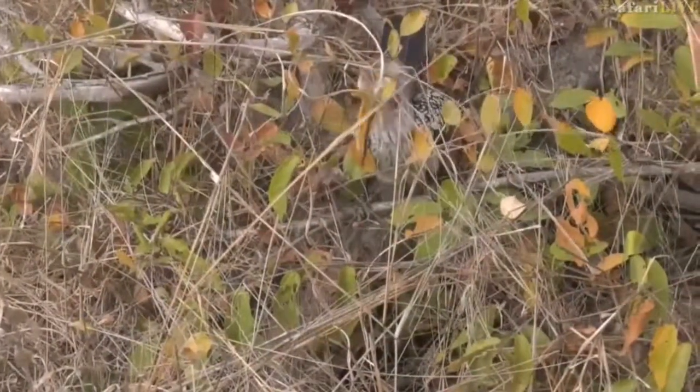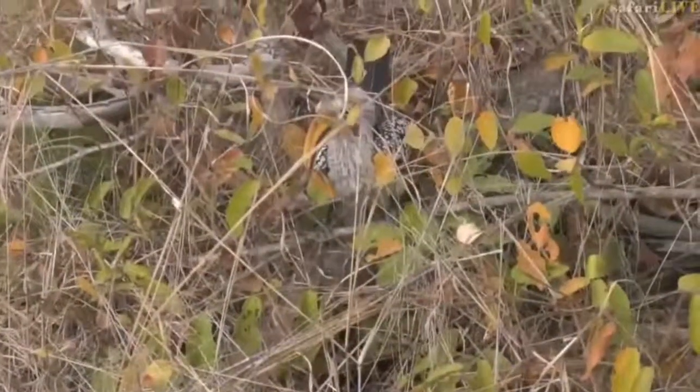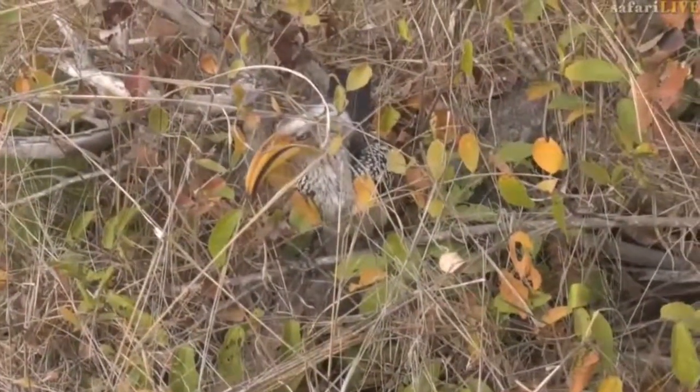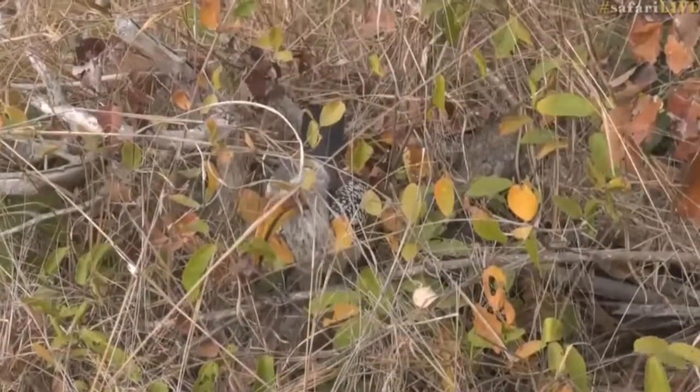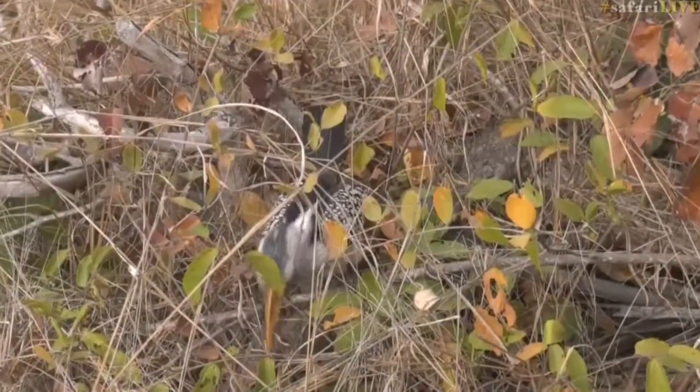I wonder if maybe the red-billed hornbill didn't find a food source, and the yellow-billeds have come in to take over, because that sometimes is what happens. Yellow-billeds being slightly bigger and bulkier, they tend to sometimes push the red-billeds off food.